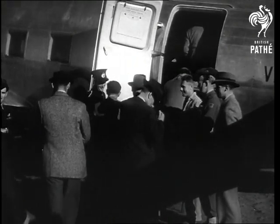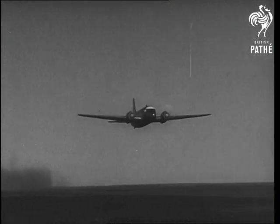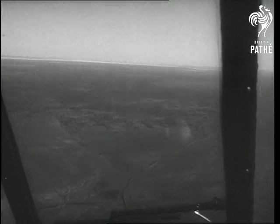Security is the watchword at Salisbury. Press and newsreel men, carefully vetted before being accepted for the range tour, are again checked as they take off in the only British Viking in Australia to fly to Woomera, the range head itself.